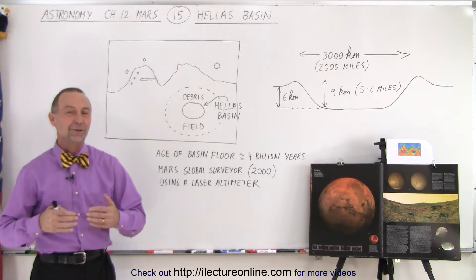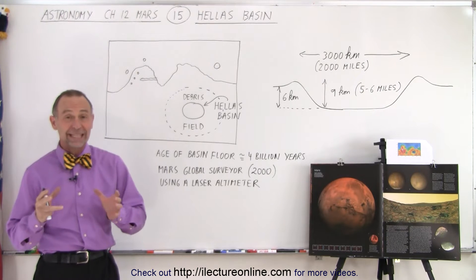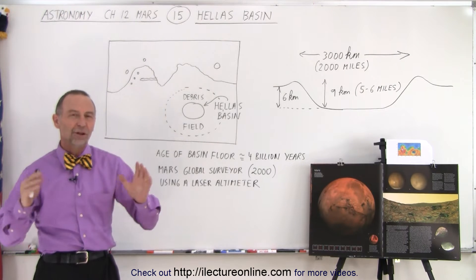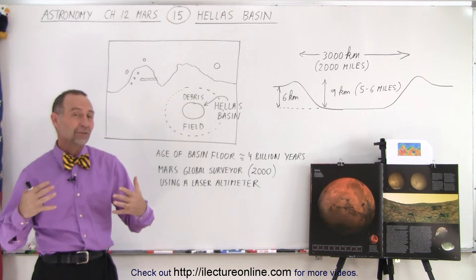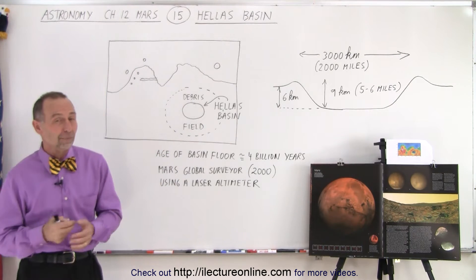Welcome to our lecture online. Another amazing feature of the surface of Mars is Hellas Basin. It's not really that visible from space, but there's an enormous impact crater on Mars — one of the largest impact craters in the entire solar system. The basin is 3,000 kilometers across, that's about 2,000 miles.